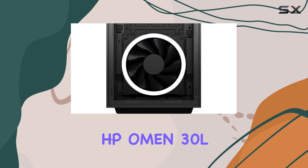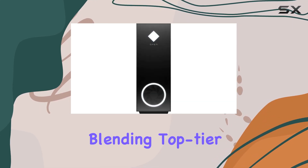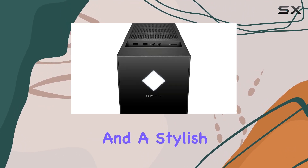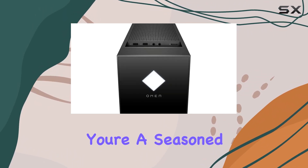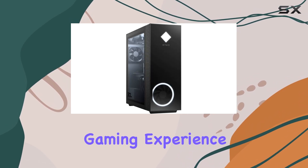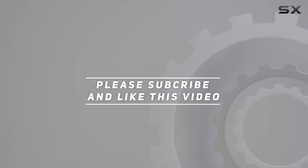In summary, the HP Omen 30L Gaming Desktop PC is a formidable gaming machine, blending top-tier performance, ample storage, advanced cooling, and a stylish design. Whether you're a seasoned gamer or just starting out, this PC has everything you need to elevate your gaming experience. Check out the video description for the updated price, and thank you for watching.